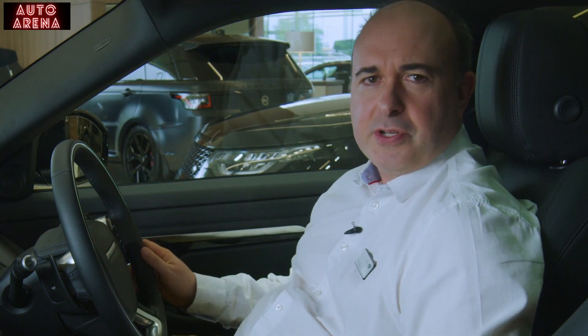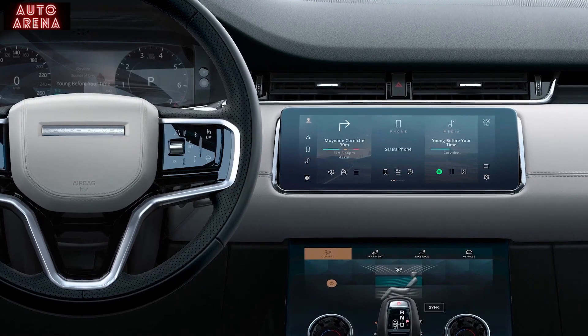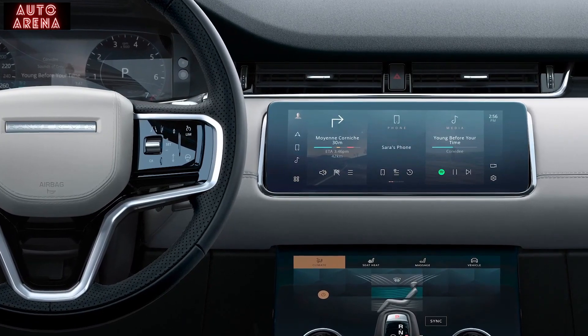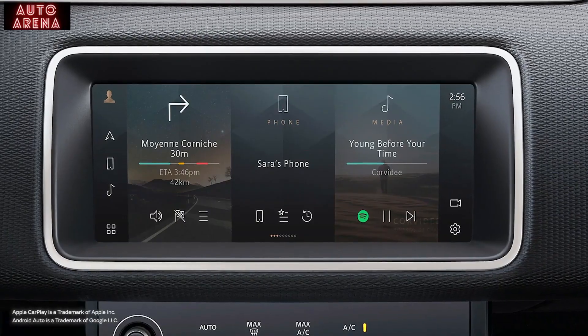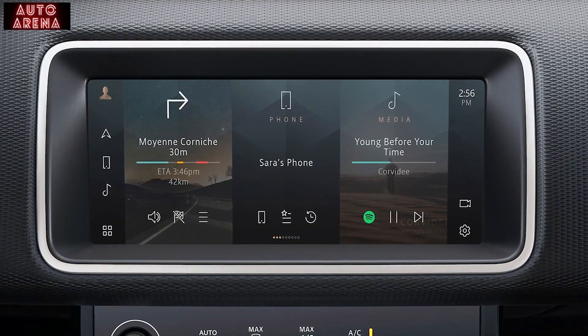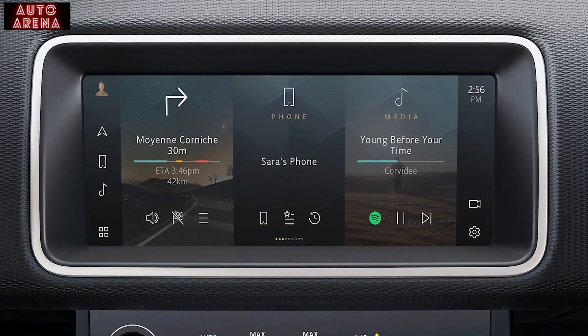Inside, the cabin is spacious with plenty of practical storage. The simple, uncluttered cabin is filled with tactile materials. Land Rover's latest PIVI infotainment system is instantly ready when you enter the vehicle and updates automatically over the air. Apple CarPlay and Android Auto are installed as standard, and the centre console can incorporate an optional wireless charger suitable for a smartphone or other compatible device.